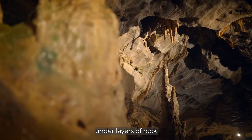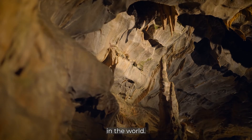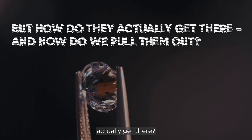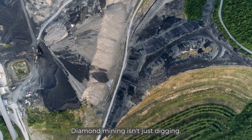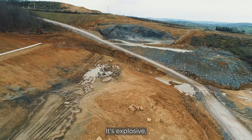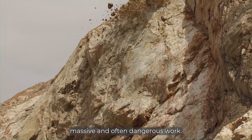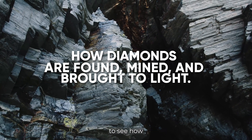Deep beneath the earth, hidden under layers of rock and time, lie some of the most coveted stones in the world — diamonds. But how do they actually get there, and how do we pull them out? Diamond mining isn't just digging; it's explosive, massive, and often dangerous work. Let's go beneath the surface to see how diamonds are found, mined, and brought to light.